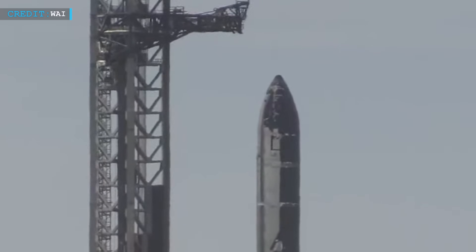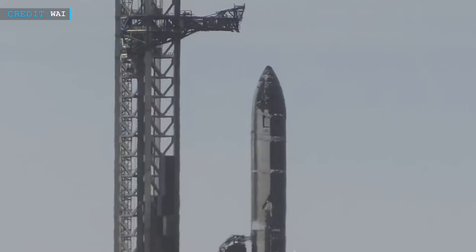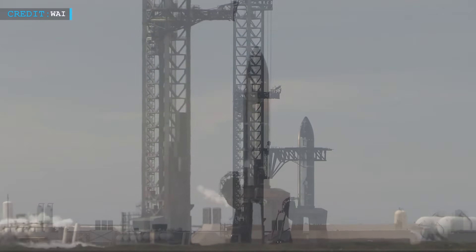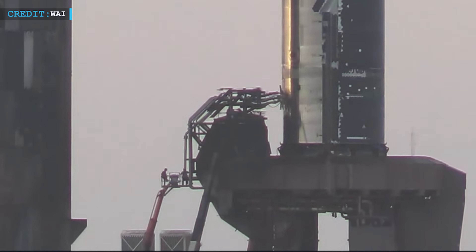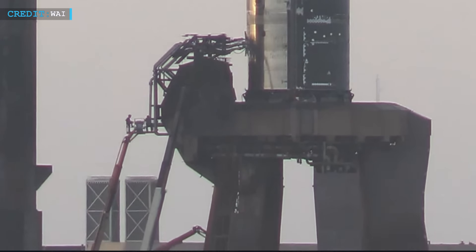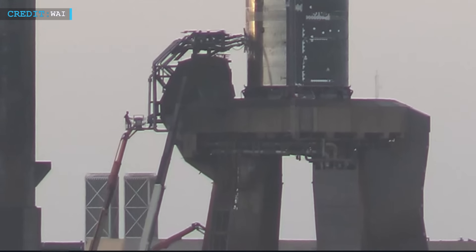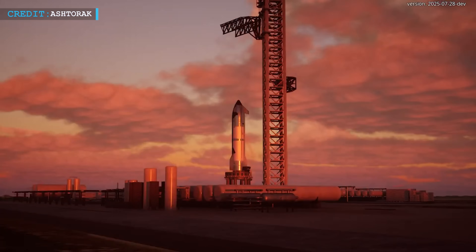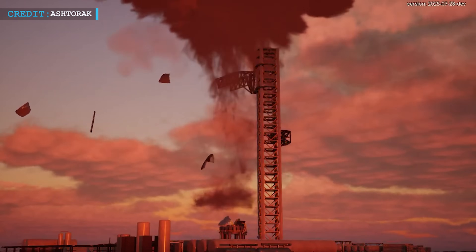For a program that thrives on rapid iteration, setbacks like this are part of the process — but this one hit a little differently. This isn't just a simple test anymore; it's an experiment within an experiment. The modified stand at Pad 1 isn't designed for this. Engineers had to create ad-hoc plumbing setups with quick disconnect systems being stress-tested in real time. Any mistake — any leak, any pressure issue — could derail more than just this test. It could affect the entire timeline for Flight 10.